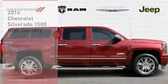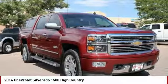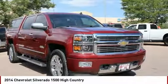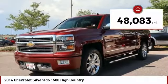You are going to love the 2014 Silverado 1500. The Chevy Silverado 1500 has the lowest cost of ownership of any full-size pickup. This vehicle has less than 50,000 miles.